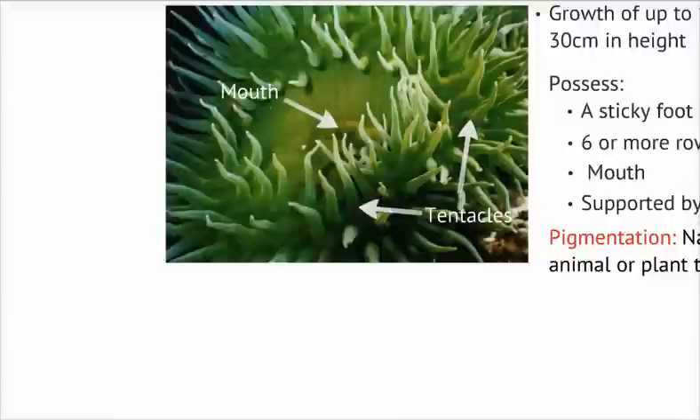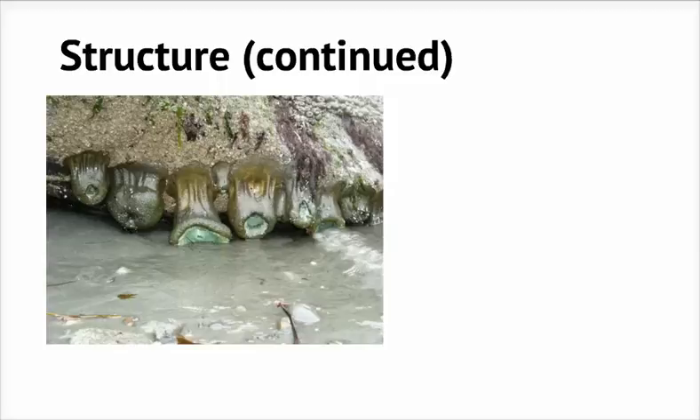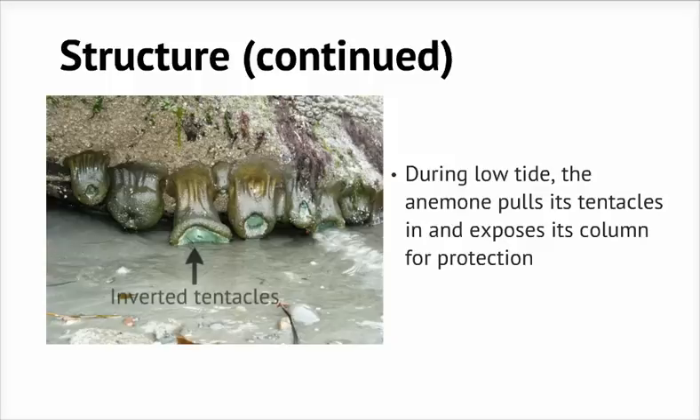Now, if you ever see one of these in the wild, you may not realize it at first. When the tide is low, giant green anemones force the water out of their body cavities, pull their tentacles in, folding themselves inward for protection, and exposing their dark green-brown column.